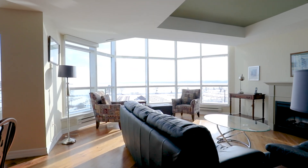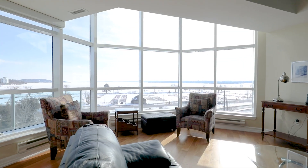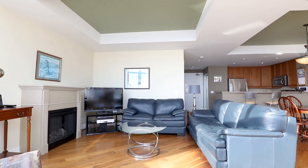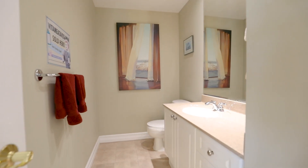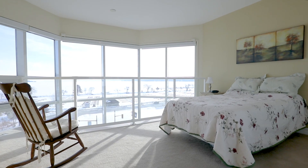How's this for a sensational view? Such an incredible view. I could gladly wake up to this view.